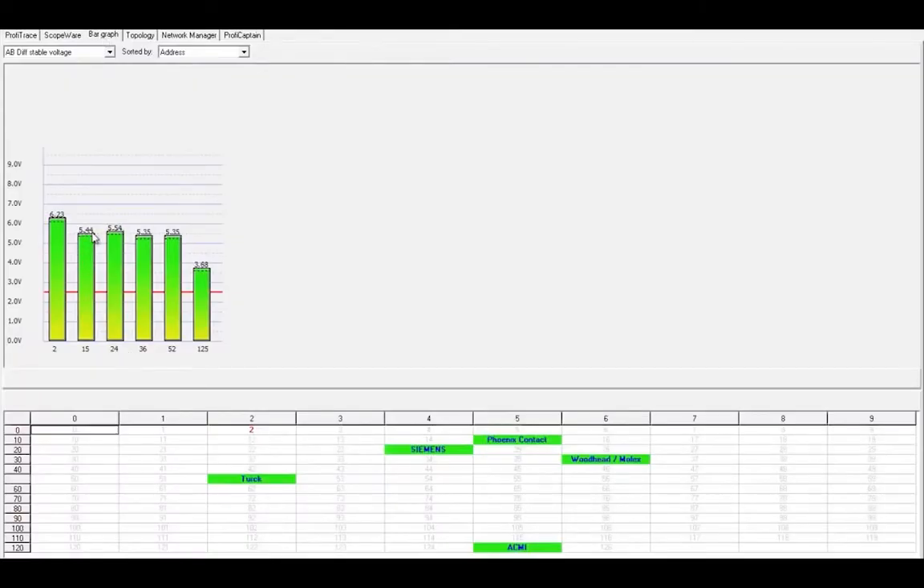Bar graph: The bar graph gives the average signal strength for all available devices and helps to understand the overall signal quality of the network. A healthy signal strength should be 4.75 to 5.25 volts. A minimum of 2.5 volts must be maintained to avoid critical issues.